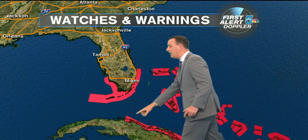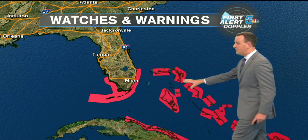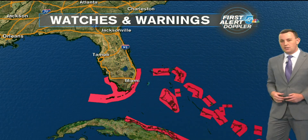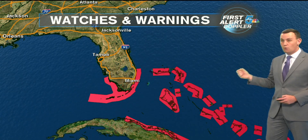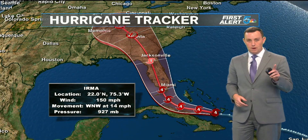Hurricane warnings for the United States have been issued, even out to the Cuban coastline, down to Key West, the outside edge of Miami, and some of the islands extending east of Florida. This is also for storm surge. Storm surge is probably going to be one of the most dangerous aspects of this storm.